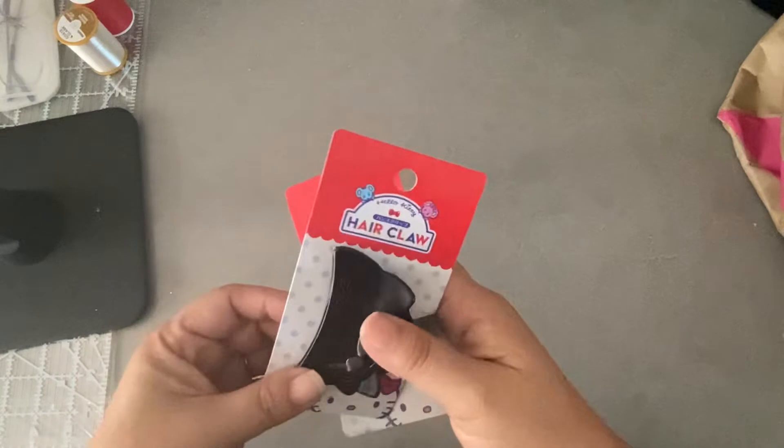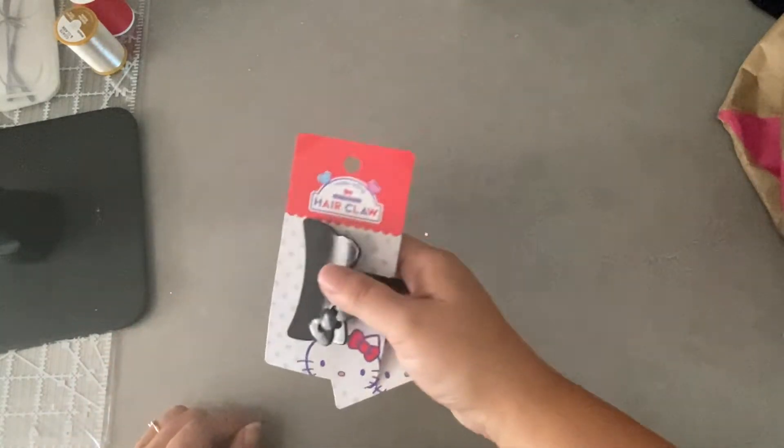Anyway, that is my Daiso Sanrio haul from LA. I have one more haul that I need to film, so I'll see you guys in the next video — bye!